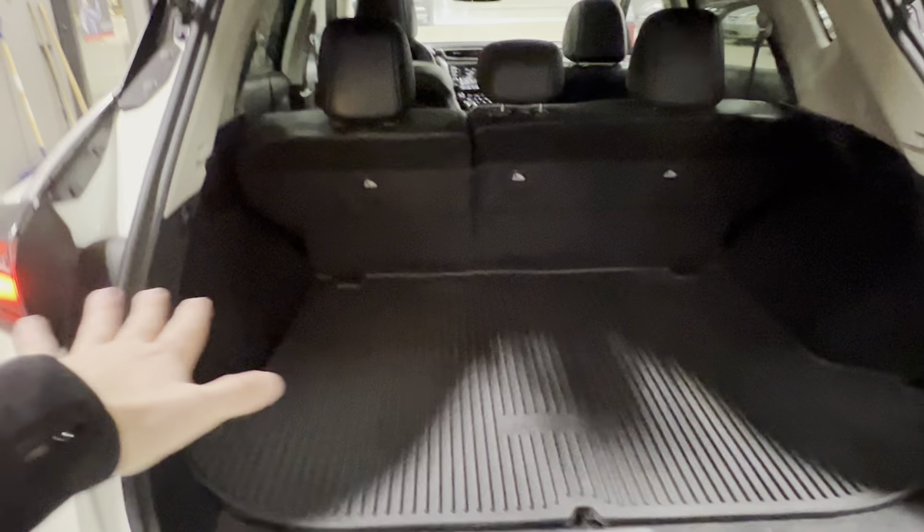Now this one does have the all-weather liners throughout the whole vehicle. Underneath, you have your spare tire with your Bose Premium subwoofer. Tons of space in the trunk. You can fold your seats down as well with lever releases on each side.